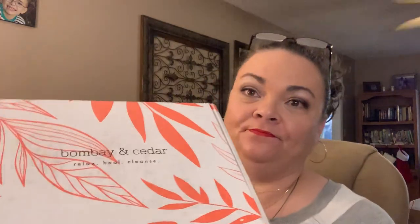Hey y'all, it's Andrea! Today I'm opening December's Bombay and Cedar box. This is an essential oil subscription — they tag it as 'relax, heal, cleanse' — but it's so much more than that. To me it's more like a lifestyle. It's a really good box, though it is really pricey at $57 a month.